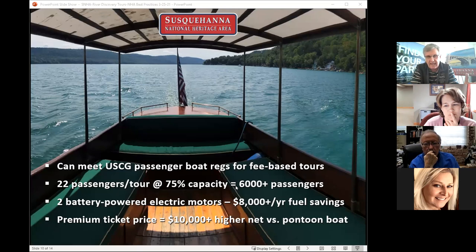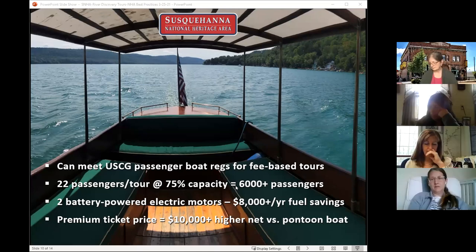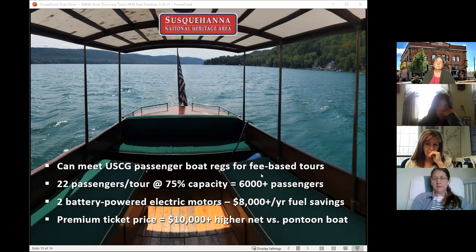The battery power means we're saving an estimated $8,000 in gasoline and only paying about $500 in electricity. We think we can charge a premium ticket price that will allow us to net maybe $10,000 more a year than from the pontoon boat. We expect to close on the boat in June, transport it here in July, and start final Coast Guard inspections with a hope to launch tours for our 20th anniversary weekend in August as a Pennsylvania heritage area — if COVID and vaccinations allow.